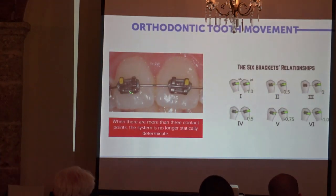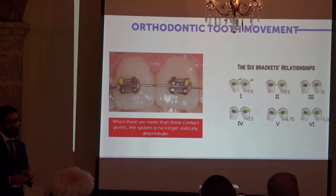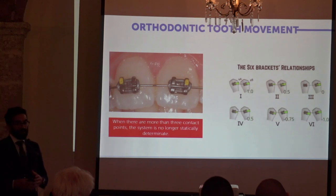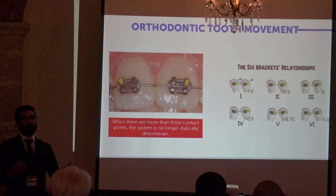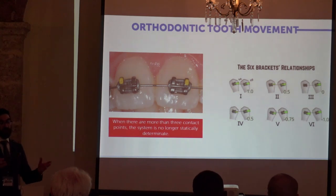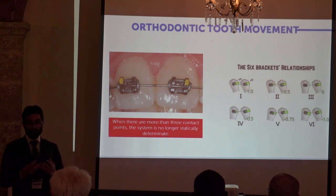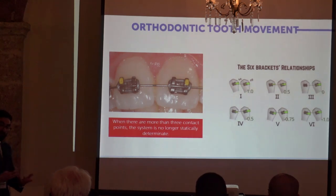When the complexity increases because we have more than three points of contact, we can still predict the kind of movement that will occur, but it is no longer possible to have a true estimate of the forces that are experienced by the teeth.